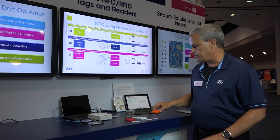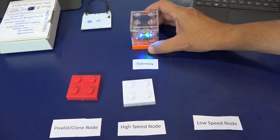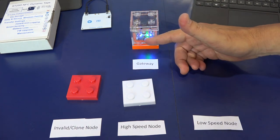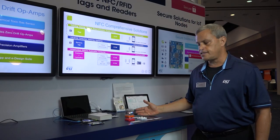Similarly, we have a low-speed node that could tap to the gateway. A field technician could easily tap that node to the gateway and it has been identified as a low-speed node with valid access to the Internet.